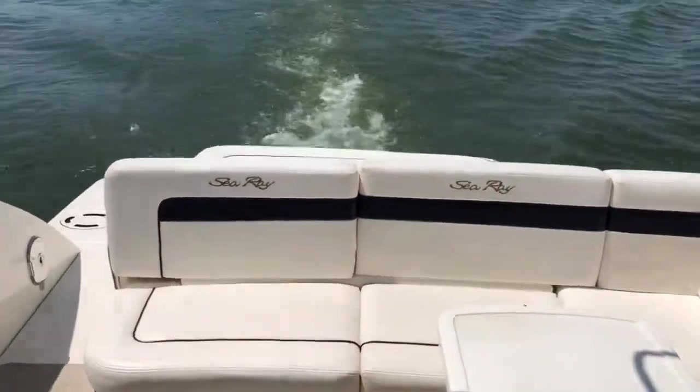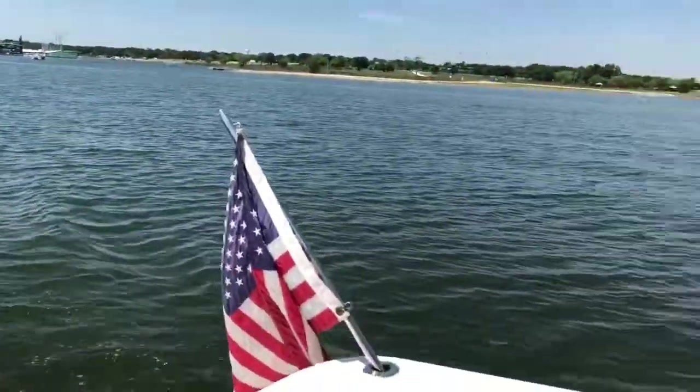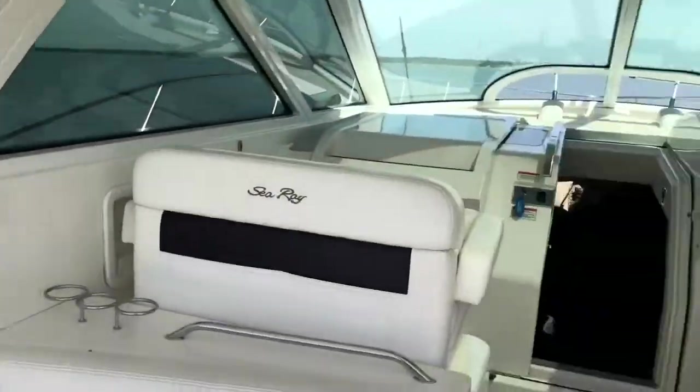Coming out of the marina, everything's great. Beautiful day. It's a beautiful boat.